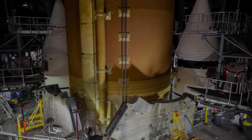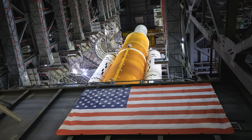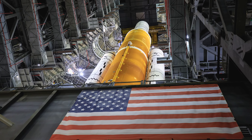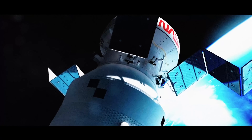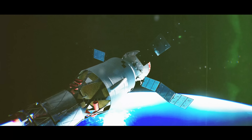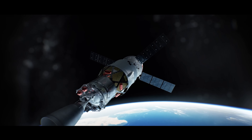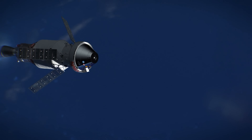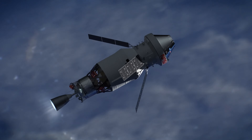NASA's largest rocket stage, now fully integrated with the twin boosters, is ready to get Orion off the Earth. But it will take one more critical component to give the capsule that extra push it needs to journey tens of thousands of miles beyond the moon. With just a single RL-10 engine, the Interim Cryogenic Propulsion Stage, or ICPS, will provide over 20,000 pounds of thrust to send Orion on the ride of a lifetime.